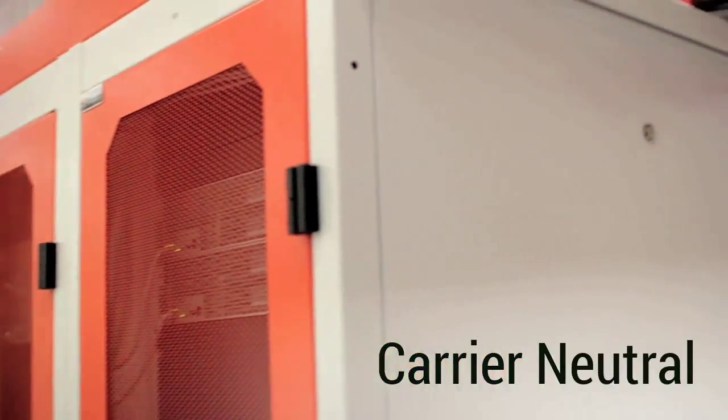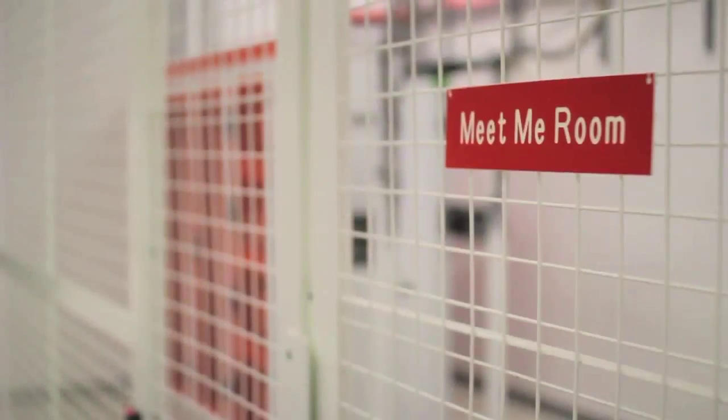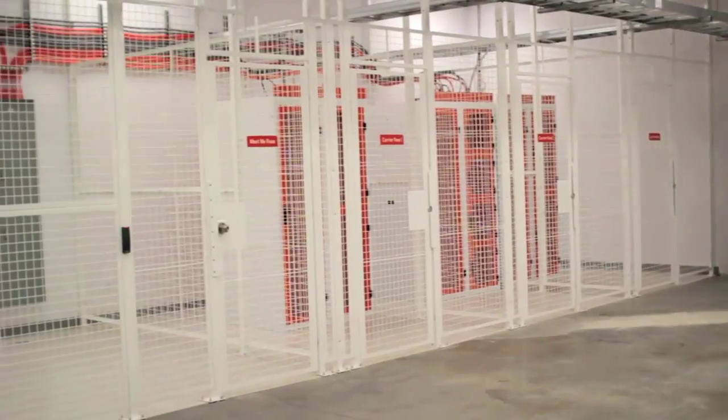Our carrier-neutral data center is supported by over 200 strands of dual-path dark fiber that connects to our clients through route-controlled meet-me rooms and multiple physically isolated carrier rooms.